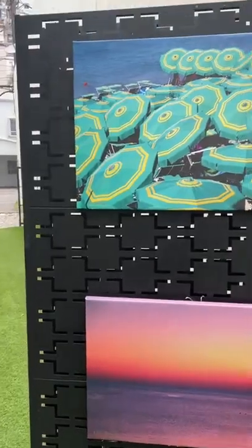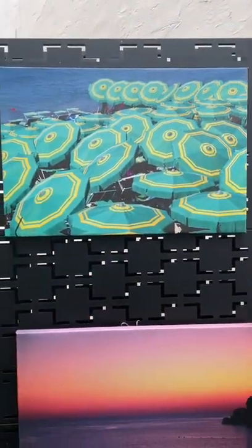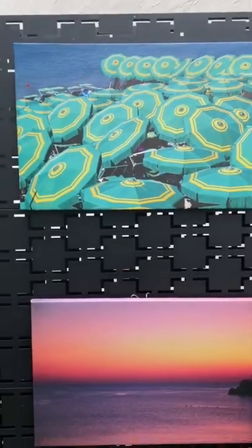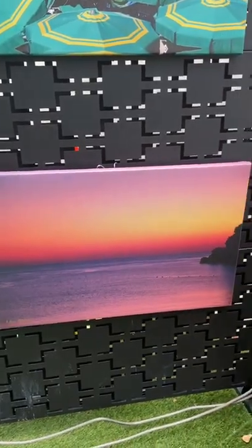On the other side I've got on canvas two photographs from Italy — the green umbrellas, because the beaches in Italy are color-coded — and the sunset taken in Sicily.